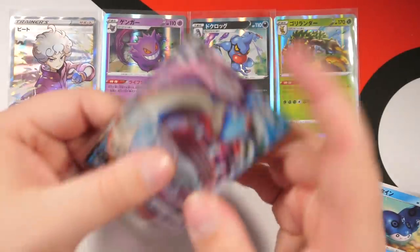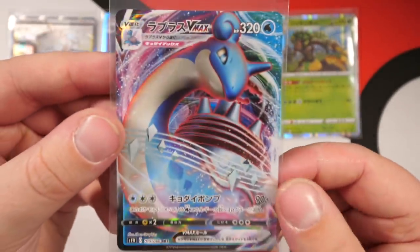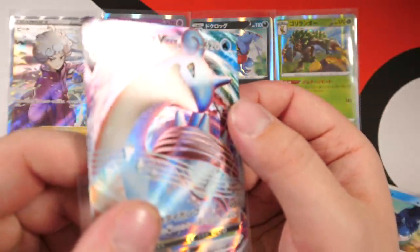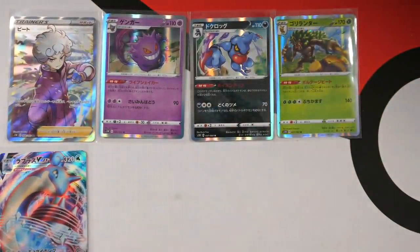It's a triple R — not a secret rare, but it has the kind of secret rare full art textured pattern. That is an awesome card — Lapras VMAX. We're getting some sick pulls in this video, guys. Leave a like on the video for these pulls for sure.